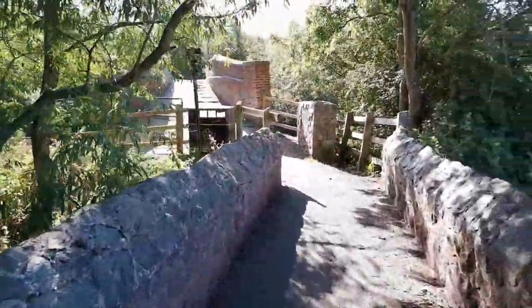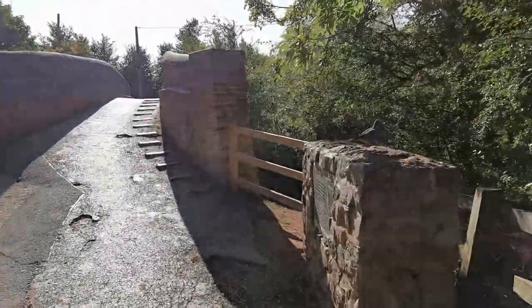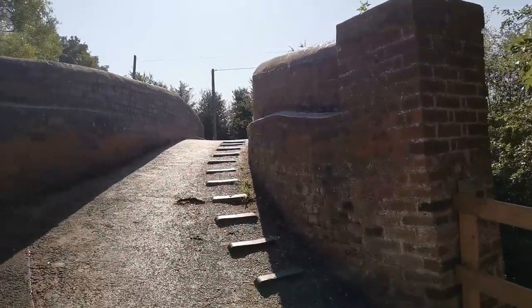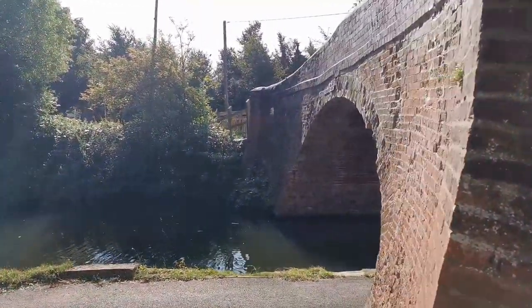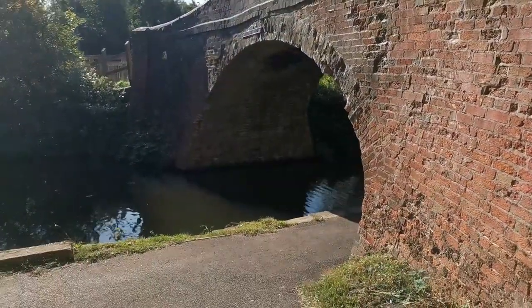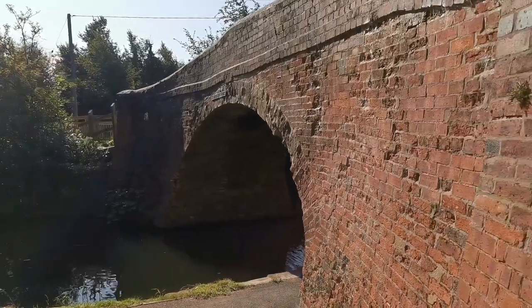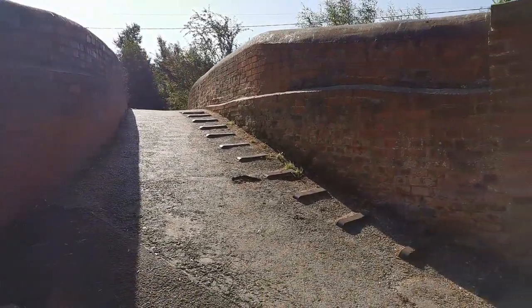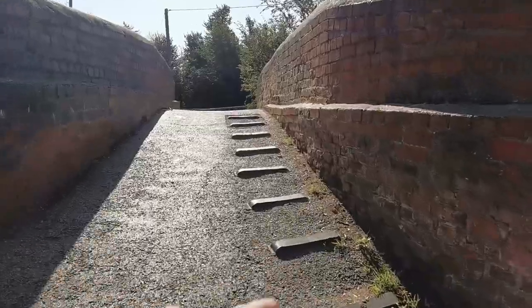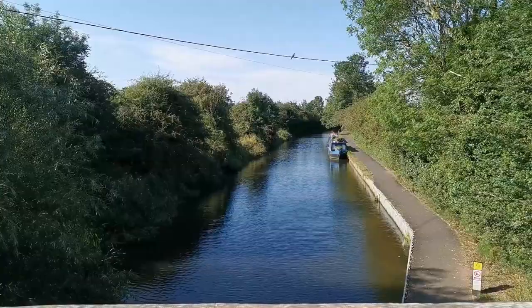And we immediately come off the Pack Horse Bridge, which goes straight over the Grand Union Canal. There's a very tame pigeon. This gorgeous old bridge here takes us over the canal. We'll have a quick look, because you know we love bridges. Pack Horse Bridge 105 — and that's been there for many years. So the foot holds so they don't slip, either side. Nice bit of blue sky for you. So there's the Grand Union.